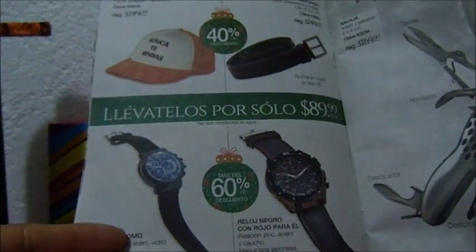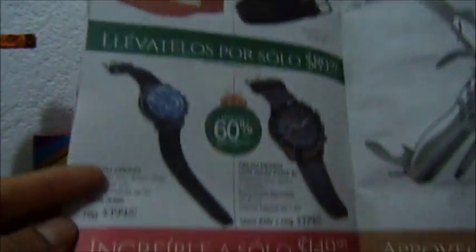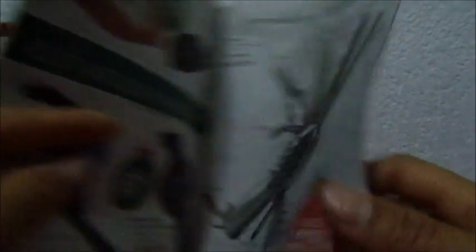Una gorra o un cinturón por 90. Reloje 150. Una navaja 60.